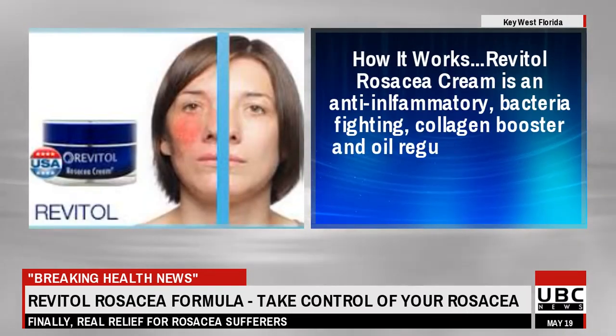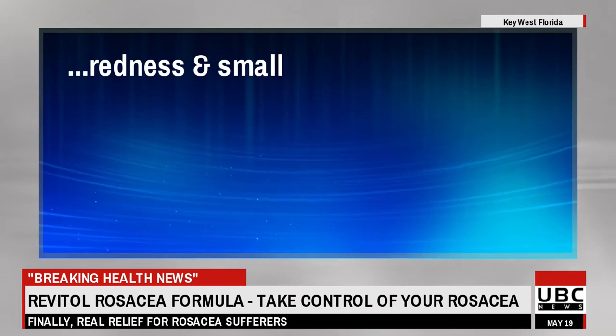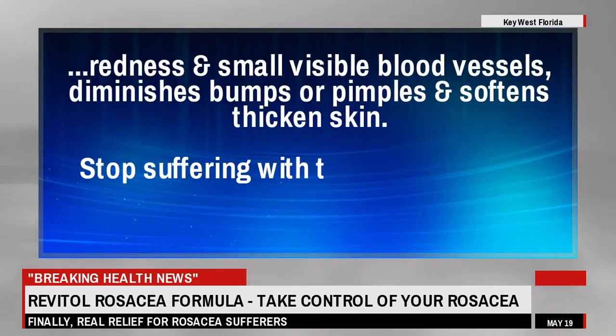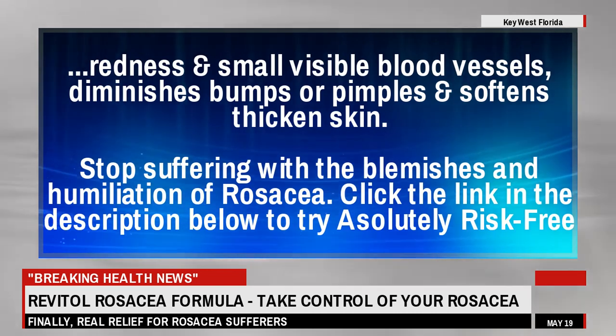Revital Rosacea Cream is an anti-inflammatory, bacteria-fighting, collagen booster and oil regulator that uses natural ingredients to reduce the appearance of redness and small visible blood vessels, diminishes bumps or pimples and softens thickened skin. Stop suffering with the blemishes and humiliation of rosacea. Click the link in the description below to try it.